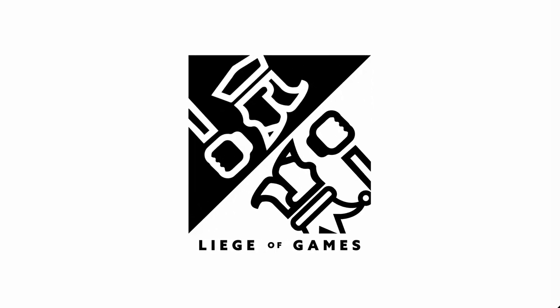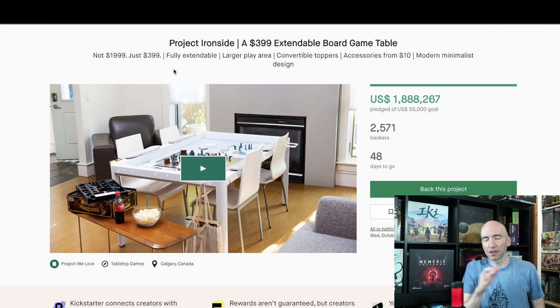As always, thanks for watching. Let's do this. First up, this is going to be a little bit of a departure, but I can't not talk about it because I'm also backing it out of curiosity more than anything else. This is Project Ironside. I covered this a couple of weeks ago — or a month or two ago — on the upcoming crowdfunding video, but it never launched and they got delayed. And now here it is.